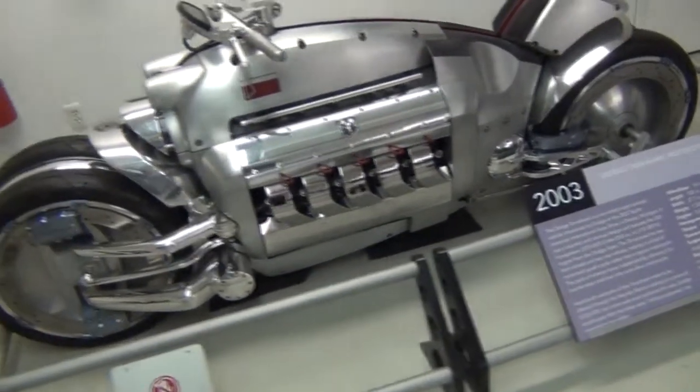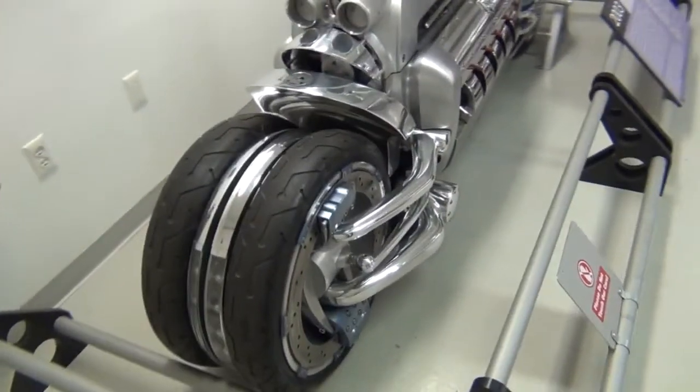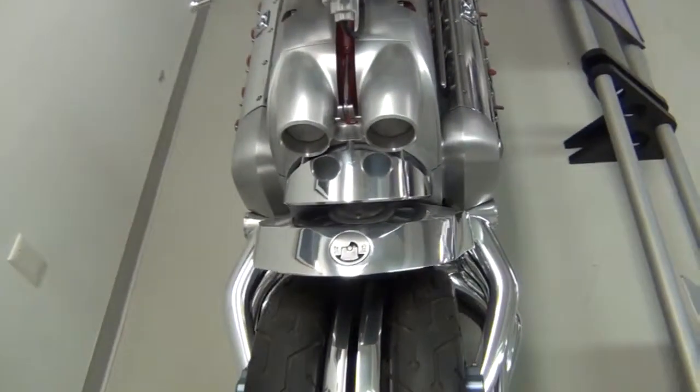This wild motorcycle from 2003 was never intended to be driven on the street, but it was a styling exercise for designers to express themselves and push the envelope of design.